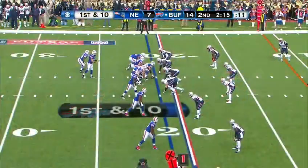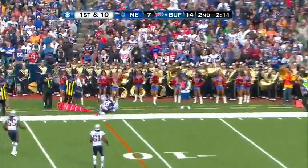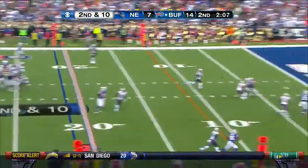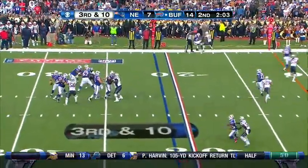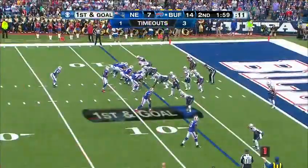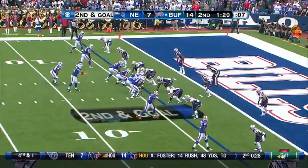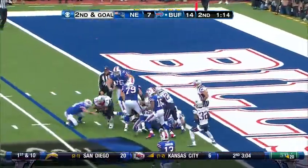Buffalo — two drives, two touchdowns. Fitzpatrick to the far side — incomplete, intended for C.J. Spiller. Fitzpatrick to the throw — incomplete. Fitzpatrick over the middle — got his man inside the ten-yard line. Spiller inside the five to the four, straight ahead to the goal line — no touchdown call and the loose football.